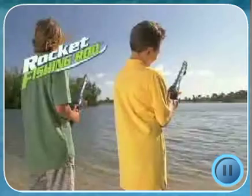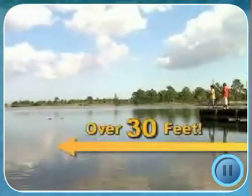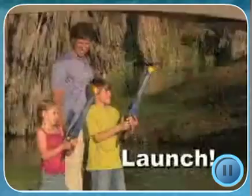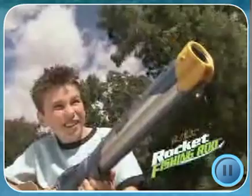Rocket Fishing Rod automatically launches over 30 feet at the touch of a button. No more crazy casting — just pump, launch, and reel them in. And now, Rocket Fishing Rod is better than ever.